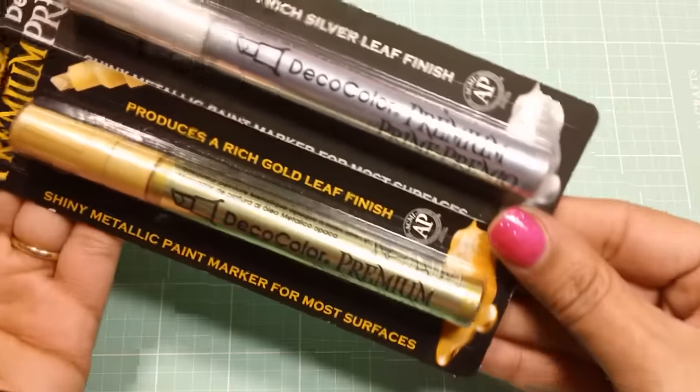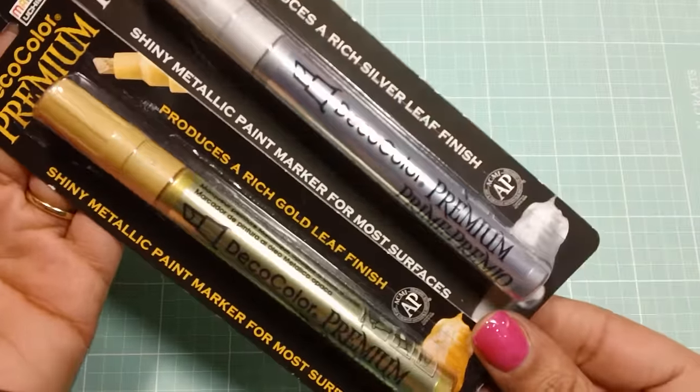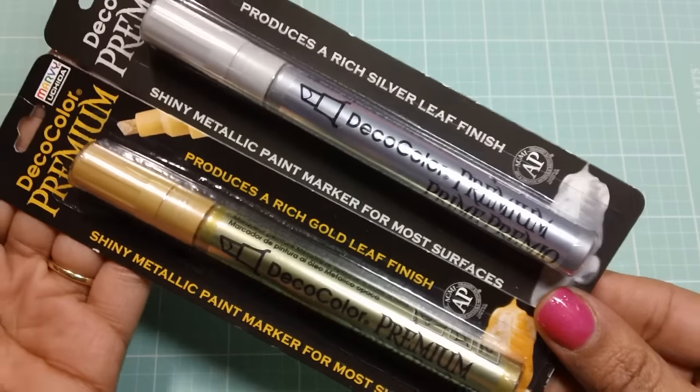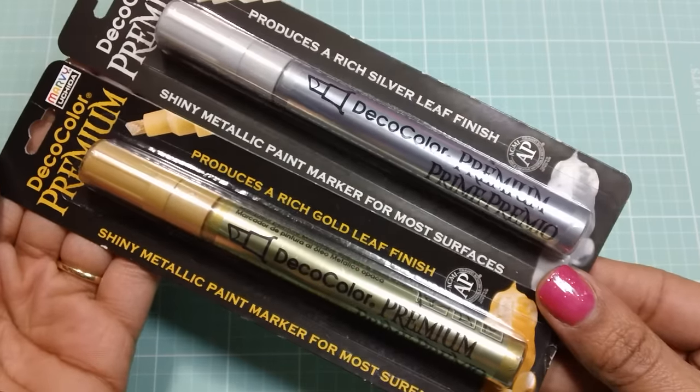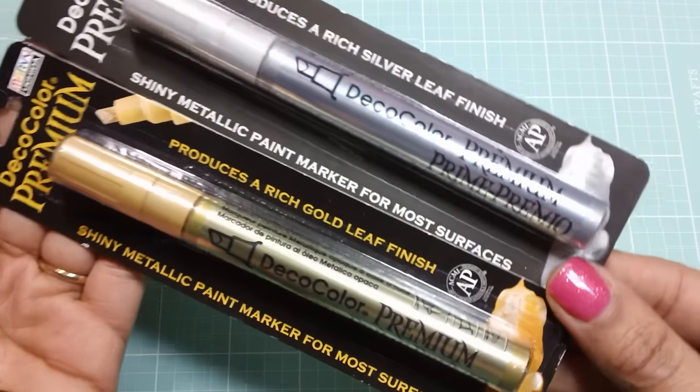But first I want to show you these Deco Color Premium Paint Markers. These are the metallic markers that I love to use on my projects. I found them at Walmart for $3.97, which was a great deal. So if you're looking for these, definitely check out your local Walmart.